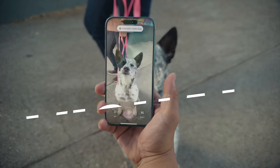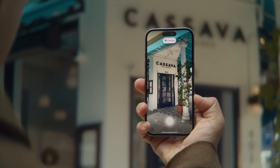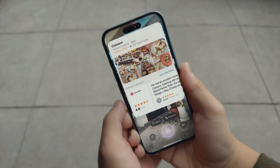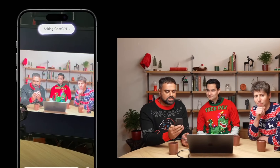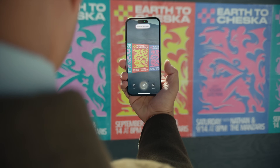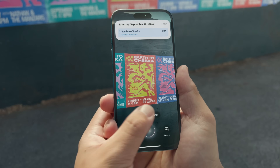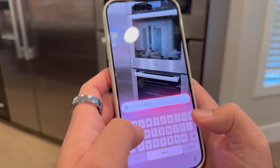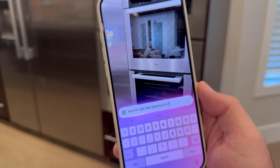Your iPhone 16 or 16 Pro can now identify a restaurant's reviews, hours, and menu just by pointing your camera at it. This is thanks to the new Visual Intelligence feature, activated by pressing and holding the camera control button. Once activated, Visual Intelligence goes beyond just restaurants — point it at a historical landmark to get background information, aim it at a product to find out where to buy it online, or use it on a handwritten note to instantly digitize the text. It's a real-time visual research assistant in your pocket, which can also quickly access both Google and ChatGPT.